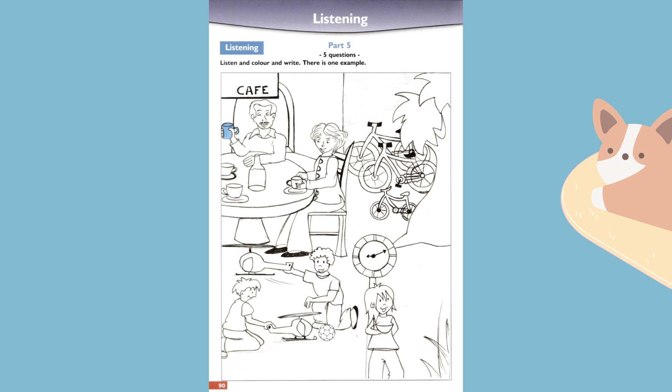That is the end of the Movers' Practice Listening Test 4.